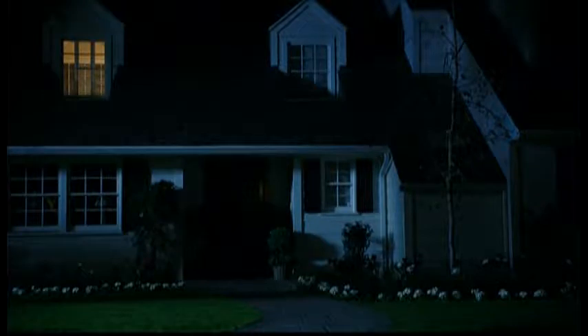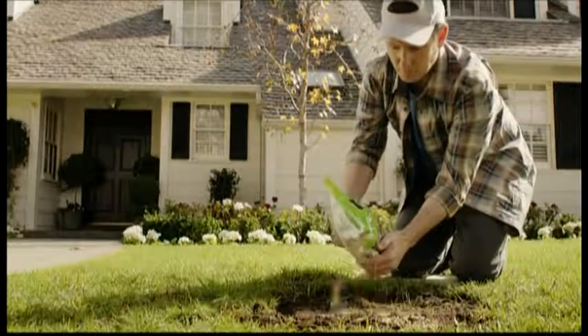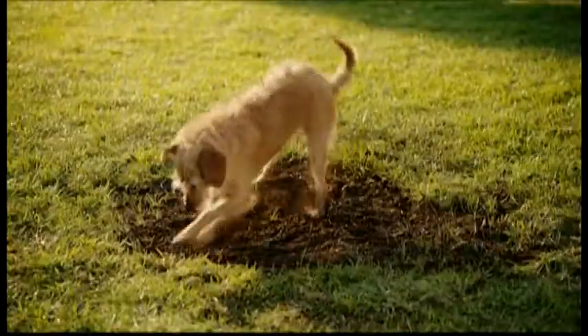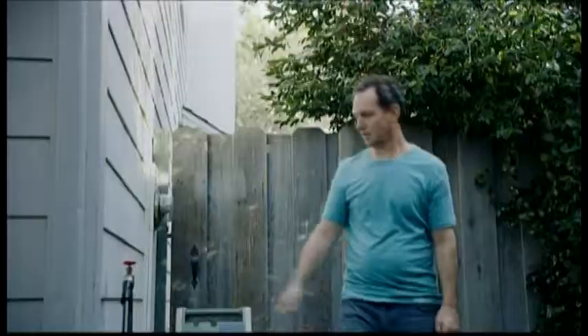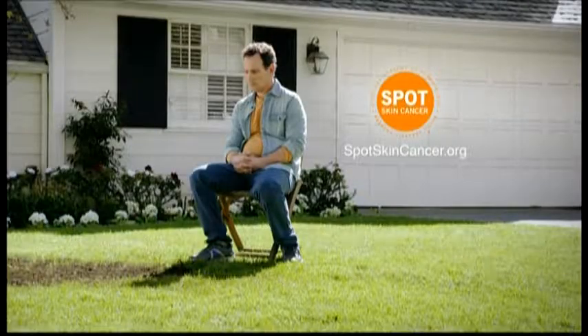You'd do anything to take care of that spot on your lawn, so why not take care of that spot on your skin? If you're a man over 50, you're in the group most likely to develop skin cancer, including melanoma — the cancer that kills one person every hour. Check your skin for suspicious or changing spots, and ask someone you trust to check areas you can't see. Early detection can put you in a better spot. Go to spotskincancer.org to find out what to look for. A message from the American Academy of Dermatology.